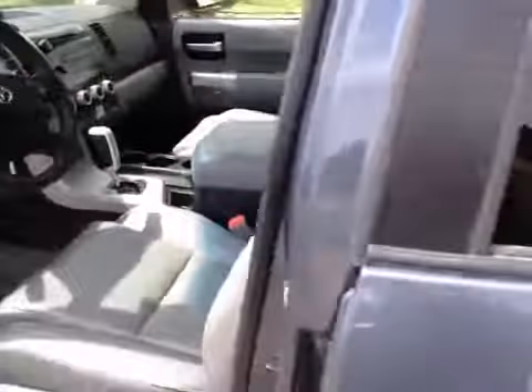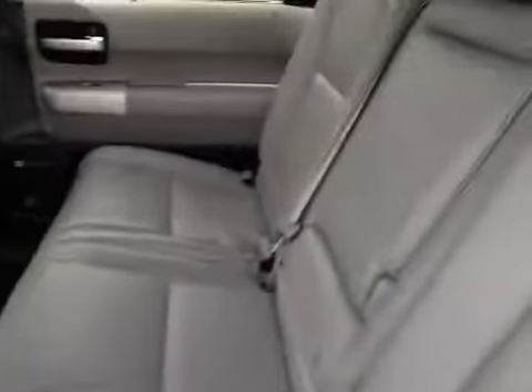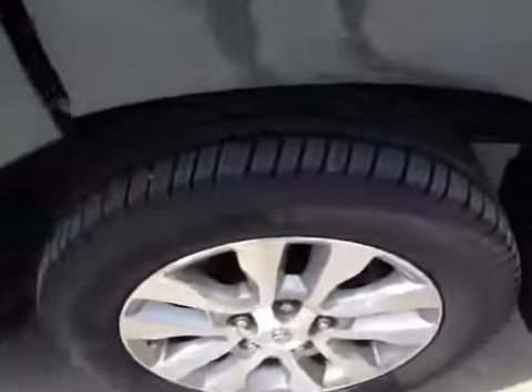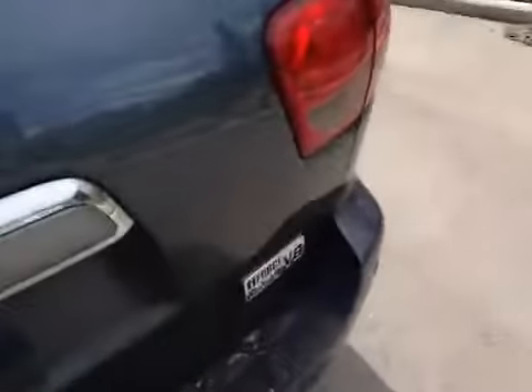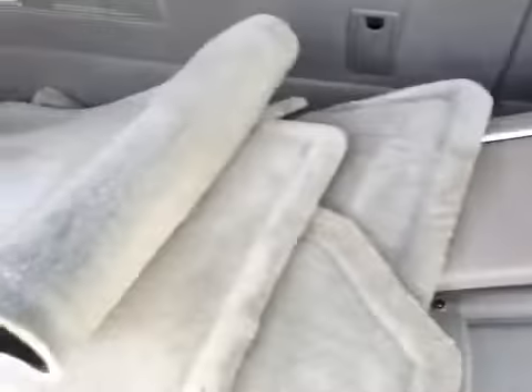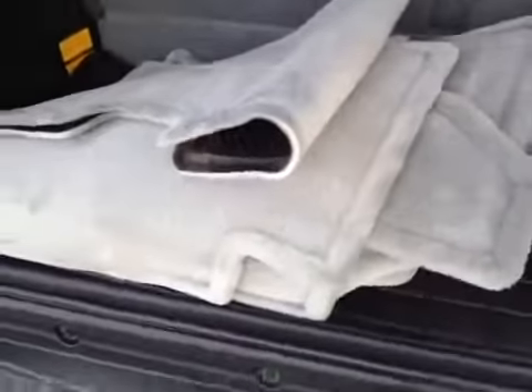We'll take you to the rear passenger area. As you can see you have your headrest, center armrest, controls for your heating and air conditioning, winter mats, and Toyota alloy wheels. Coming around to the cargo area, you can see the third row seating here. We have a cargo cover and summer mats.